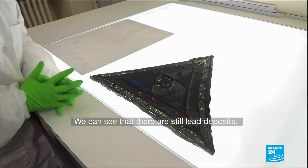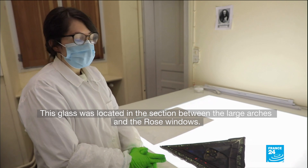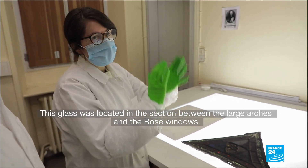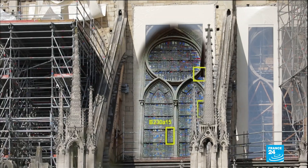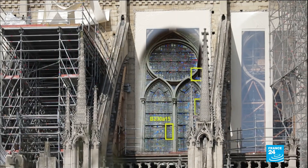On s'aperçoit qu'il y a encore du dépôt. Il y a de la peinture et du dépôt. Il se situe en partie haute entre les grandes lancettes et la rosace. The rose windows can be seen here above the cathedral's three main portals that date back to the 13th century.